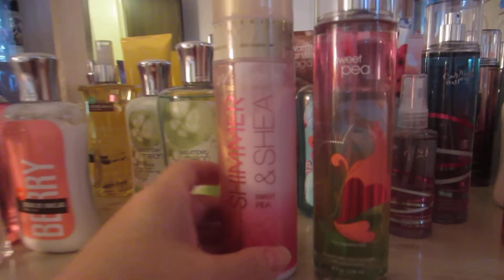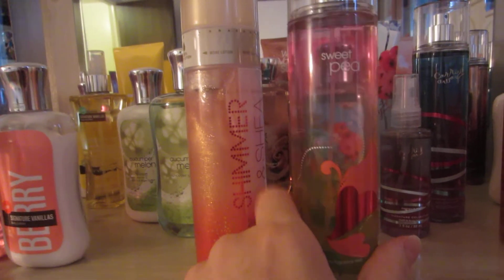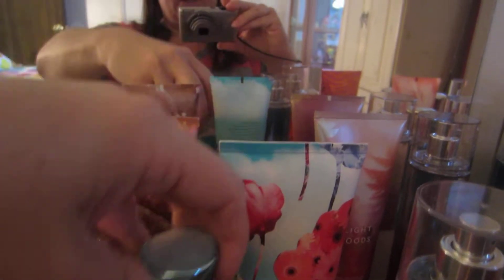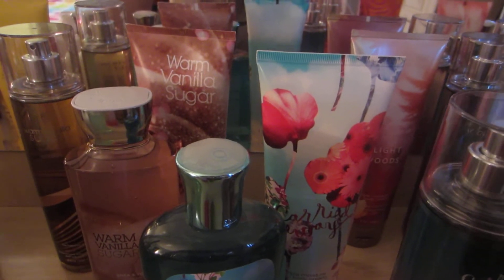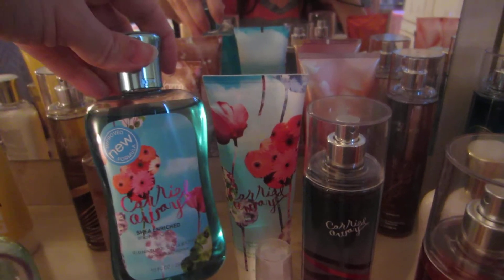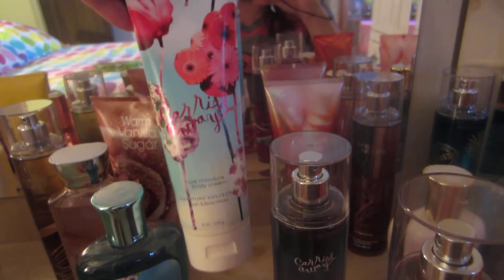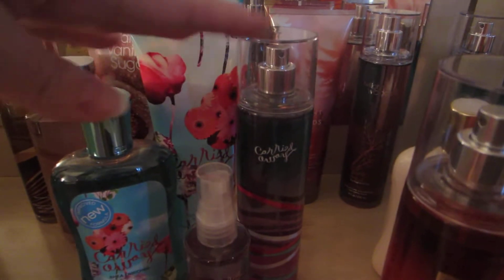Next I have the Sweet Pea Shimmer and Shea — this is the shimmer and the lotion together — and the Sweet Pea Fragrance Mist. Classic. Then I have Carried Away. I have the Carried Away Shower Gel, the Triple Moisture Body Cream, the Fragrance Mist, and the Mini Fragrance Mist. Carried Away is another one I love at night time.